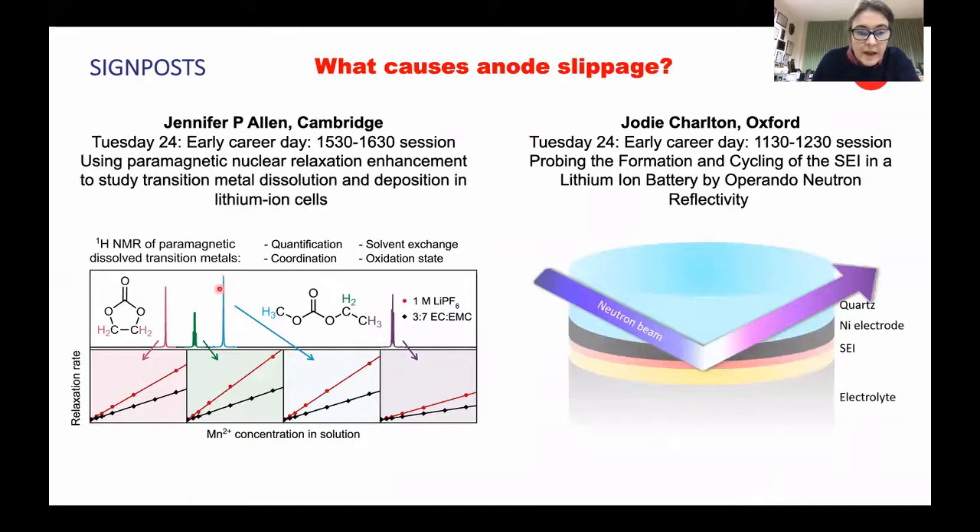Jennifer Allen in Cambridge is using NMR spectroscopy to look at transition metal dissolution. She's using the relaxation time of the NMR signal, shown in terms of the proton NMR, which is sensitive to different cation concentrations and most sensitive to the manganese concentration. We can use this method to understand how and when different transition metals dissolve into the electrolyte.